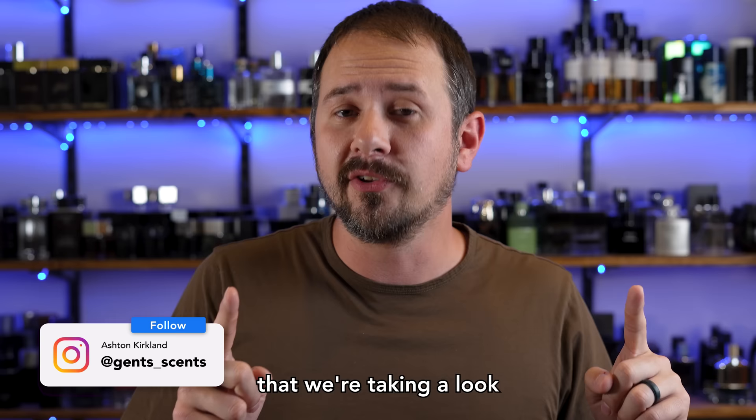Hello friends, Ash here. Welcome back to Gents Gents. Hope you're doing well. Today it's time for another buying guide and the fragrance line that we're taking a look at is none other than Le Male from Jean Paul Gaultier — or if you're pronouncing it correctly, Le Male Le Parfum. But we're going to keep with Le Male. That's what we're rolling with here today.